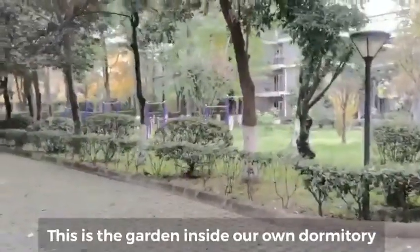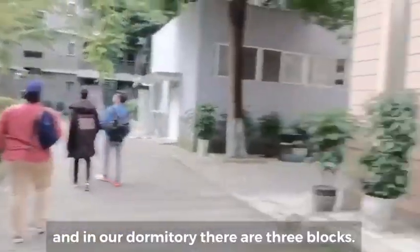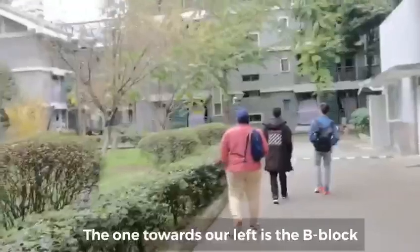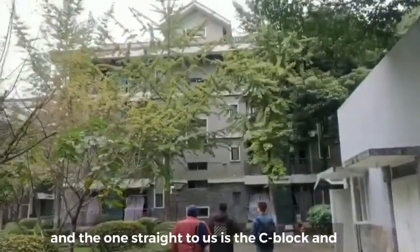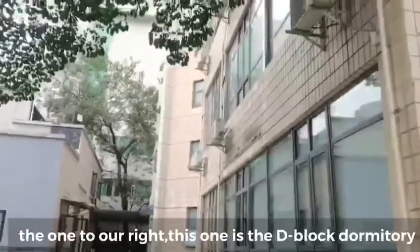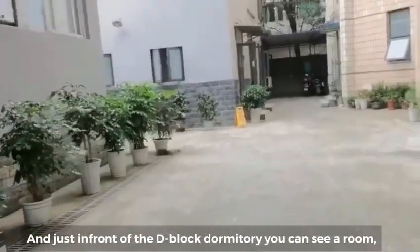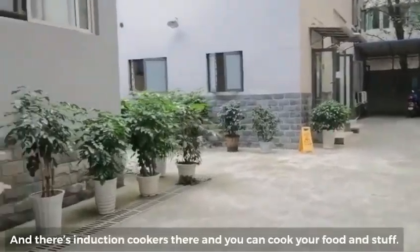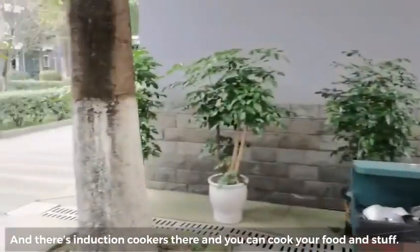This is the garden inside our dormitory. In our dormitory there are three blocks — the one to our left is B block, straight ahead is C block, and to our right is D block. Just in front of the D block dormitory you can see there is a kitchen with induction cookers where you can cook your food.